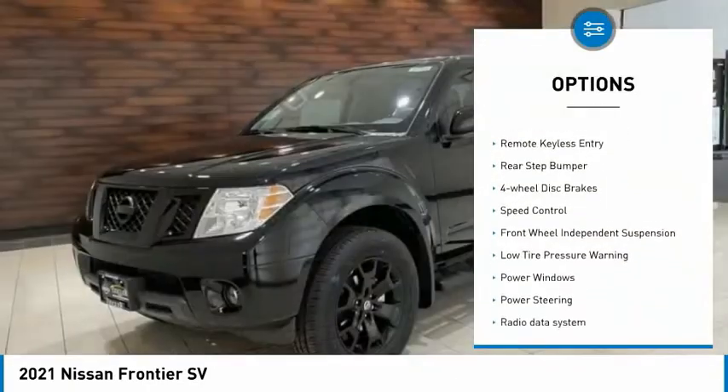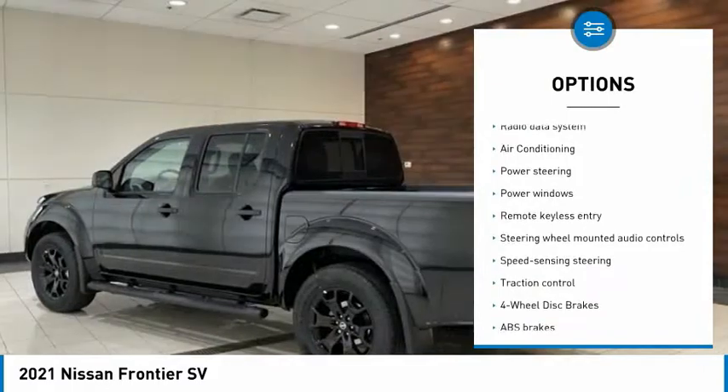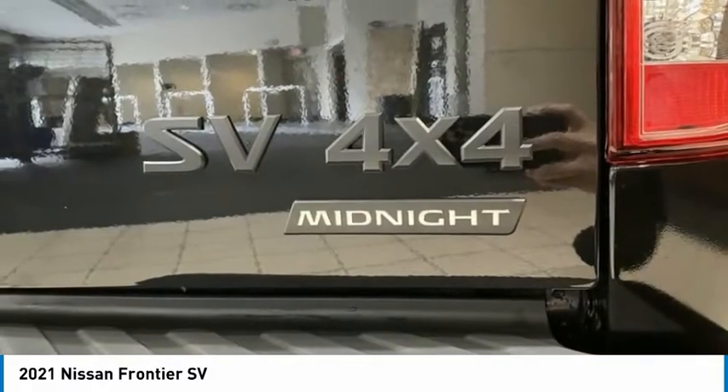Electronic stability control, traction control, remote keyless entry, rear step bumper, four-wheel disc brakes, speed control, front wheel independent suspension, low tire pressure warning, power windows, power steering.